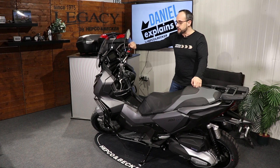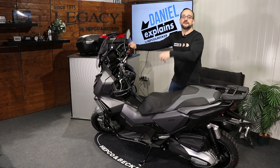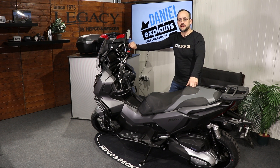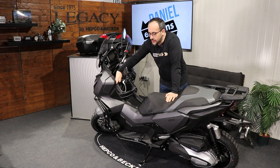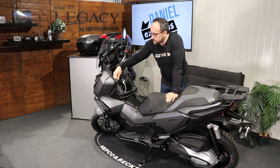We took this scooter and developed our articles for this specific bike. Let's start with the protective parts — we have here, for example, our handguard, a pretty solid piece made of steel.